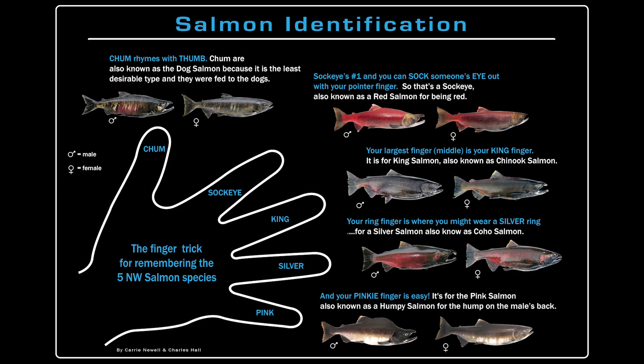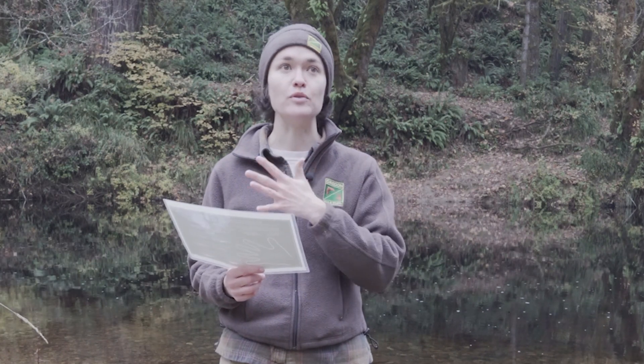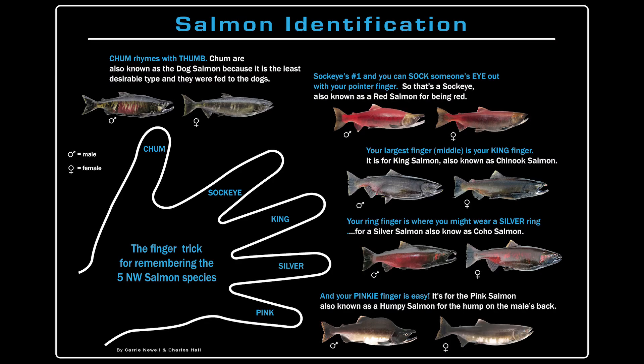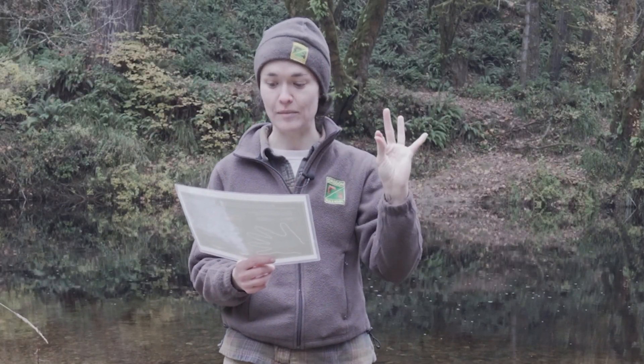First you use your thumb, which represents the chum salmon. They're also known as the dog salmon because in Alaska they're fed to a lot of the husky dogs, and some people think they're the least desirable salmon — they're my favorite salmon. They have a beautiful green body with purple stripes. And then we have our pointer finger, which you can use to poke or sock someone's eye — that's how you can remember the sockeye salmon.